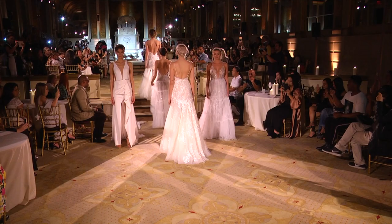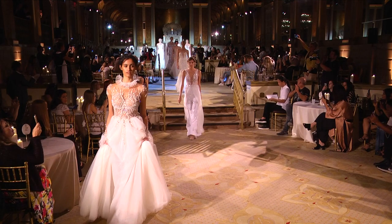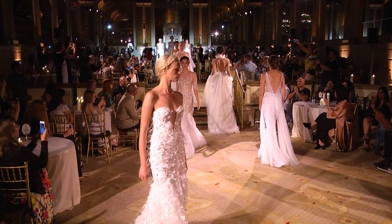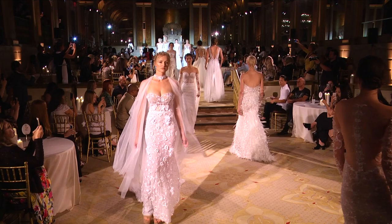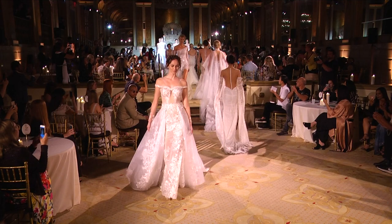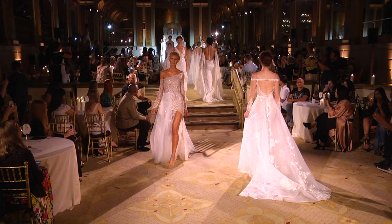We're presenting it today and I'm very excited about it. You will find it around the world in four months. I'm doing a haute couture show in Paris — I did it in July and I'm going to do it again in January.